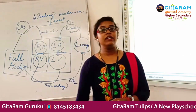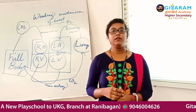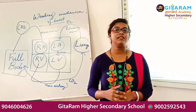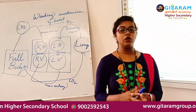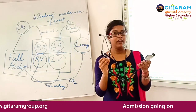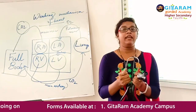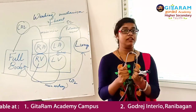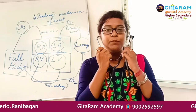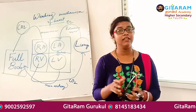The heartbeat increases when a person does any kind of physical exercise or when a person gets excited. Now, you all know this instrument — it is called a stethoscope. It is used by doctors. It amplifies the sound of the heartbeat so that a doctor can hear the heartbeat clearly.